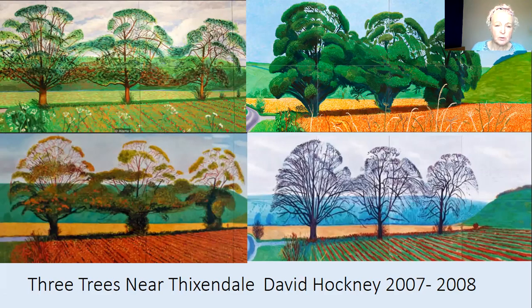The bottom left-hand one is autumn. The corn has gone very brown — probably most of it has been harvested and just some stalks are left. The leaves are starting to fall; some have fallen onto the field and some are still on the tree. And then the one we're most interested in is his winter painting, which shows the three trees with no leaves at all.